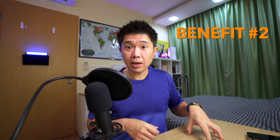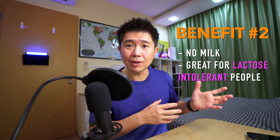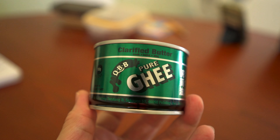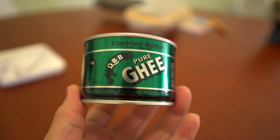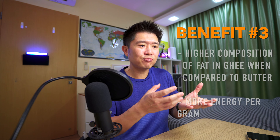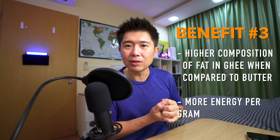Since ghee does not have any milk solids in it, if you are lactose intolerant or very sensitive to lactose, butter might cause you discomfort due to its milk solids — but ghee doesn't have that. So switching to ghee may help with stomach discomfort due to lactose intolerance. Also, there is more fat in ghee compared to butter because you are essentially condensing butter into its butter fat form — more bang for your buck.